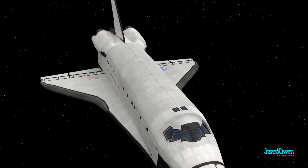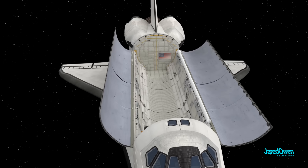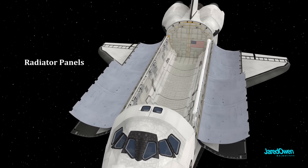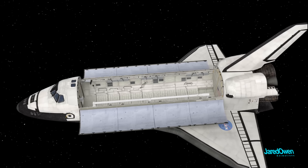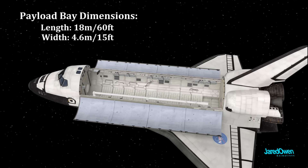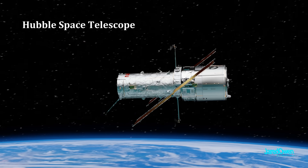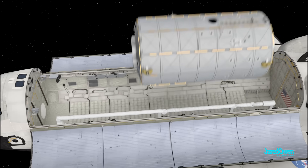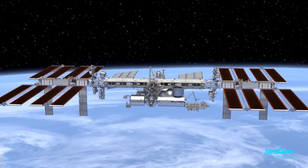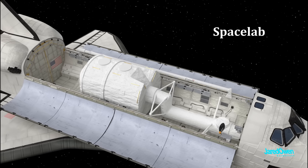Now let's take a closer look at the payload bay. Once in orbit around the Earth, the payload bay doors are opened up to expose the inside. It's very important to get these doors open because they have radiator panels on the inside to help get rid of excess heat. The bay is big enough to fit a payload of up to 18 meters long and 4.6 meters in diameter. This was used to launch many satellites, including the Hubble Space Telescope. It was also used to launch modules for the International Space Station. On some missions, they carried a module called Space Lab, which has extra working space for science experiments. The astronauts can get in here by floating through the access tunnel.